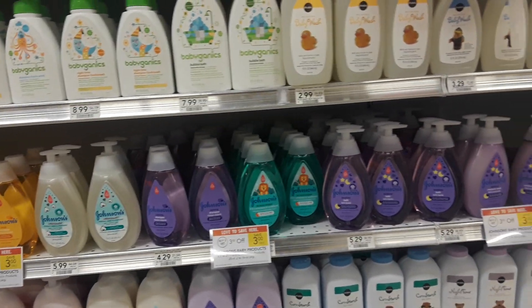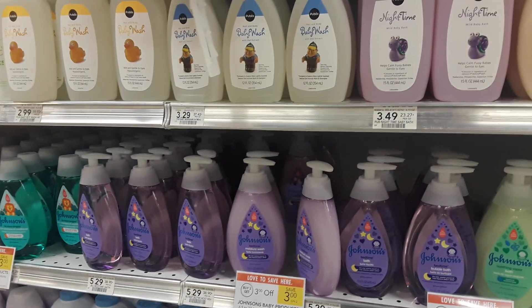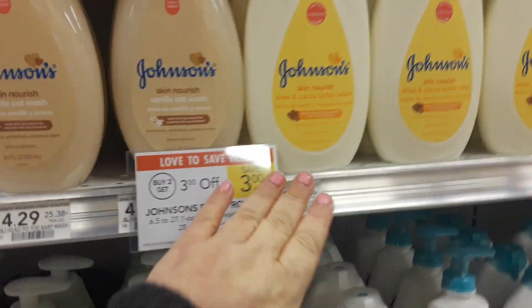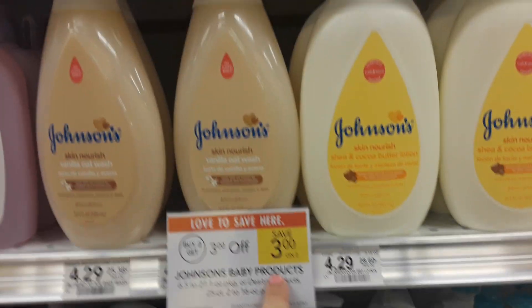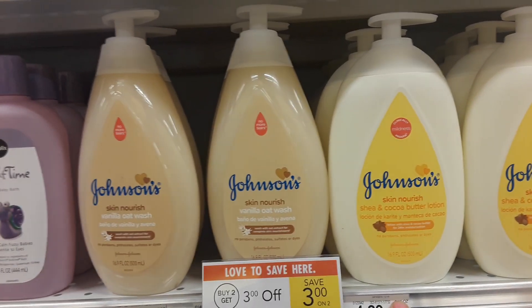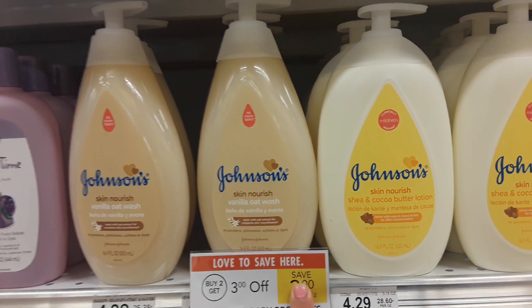Johnson's is on sale this week with the baby sale — auto deduct three dollars off when you buy two. So you can pick up two Johnson's products at $4.29, and when you purchase two, three dollars automatically comes off at the register.